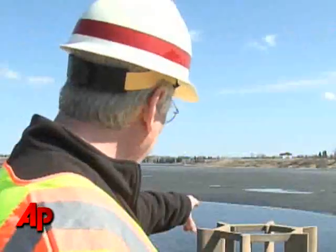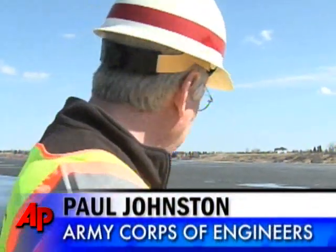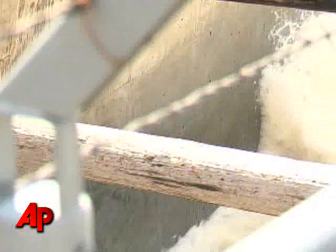It's about a foot, foot and a half above the water surface and it'll just pour over it. Like that hundred-year flood, you prepare for the worst and hope for the best.